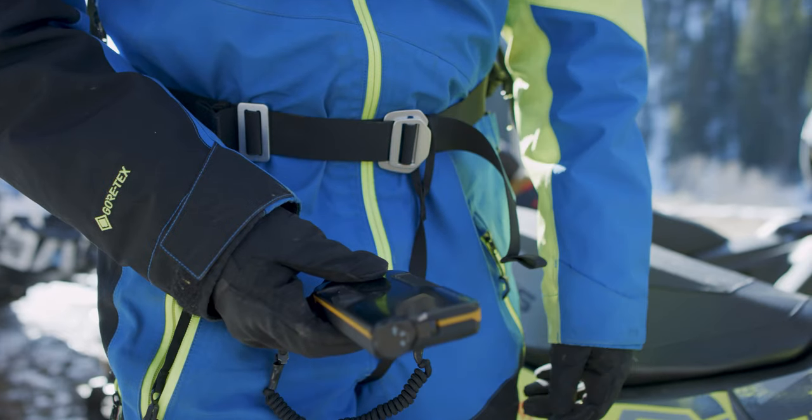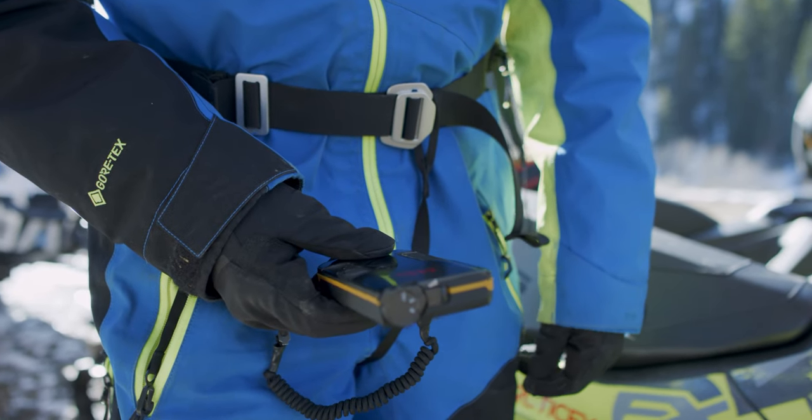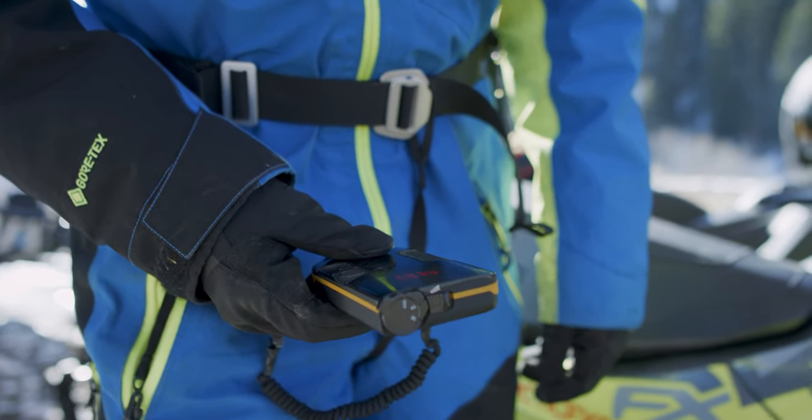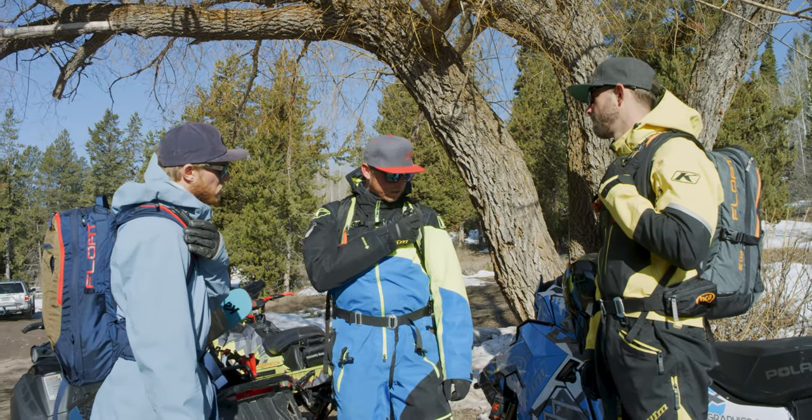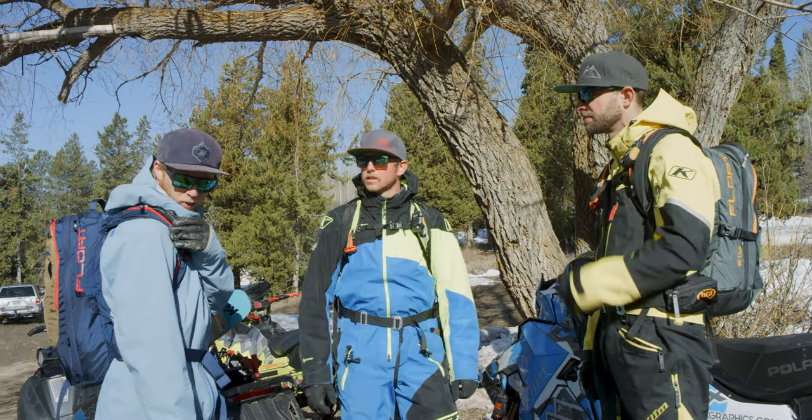Switch them back to transmit and put them away. Do a quick radio check just to make sure we're all on the same channel. Radio check — Matt. Yeah, this is real. Go for Sam.